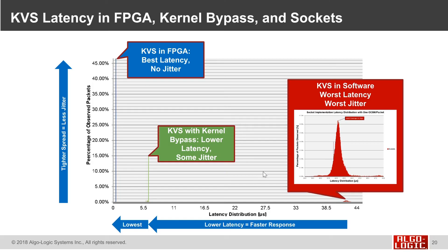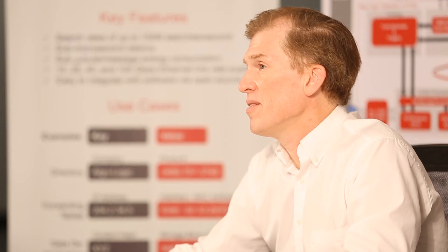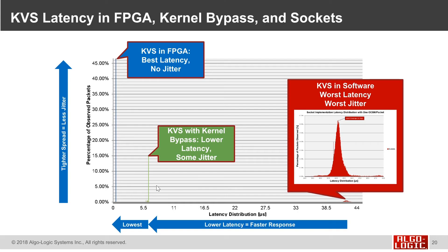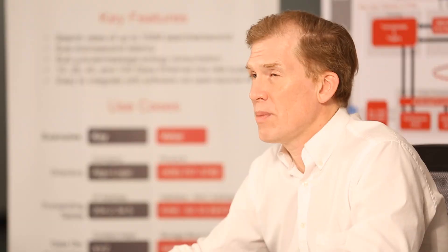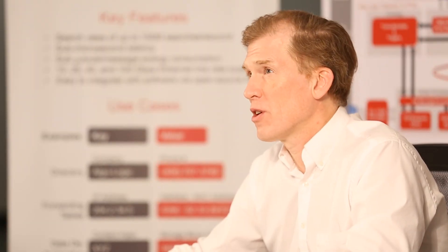One metric was latency. Processing in software was the slowest with quite a bit of jitter — when writing and reading data, it can be delayed with long tails. Optimized software is much better with less latency, but still some jitter. Another order of magnitude improvement comes from putting it in the FPGA, which gives the best latency and effectively no jitter. In general, FPGA gateway-defined networking is 14 to 88 times faster than kernel bypass.